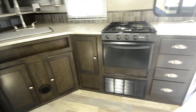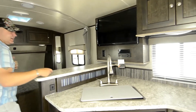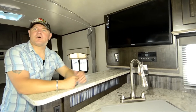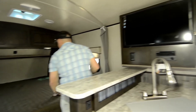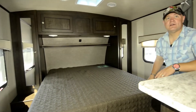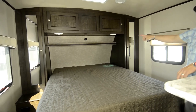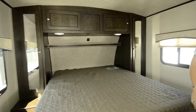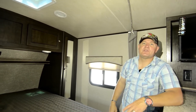Right here you've got a TV. Most of them have the Furion, which has Bluetooth — you can program it to your phone — and a DVD player. You've got storage under the bed and a nice queen foam bed, with storage around the sides and under the bed as well. There's a curtain here in case you want a little privacy, like if you've got the kids camping with you.